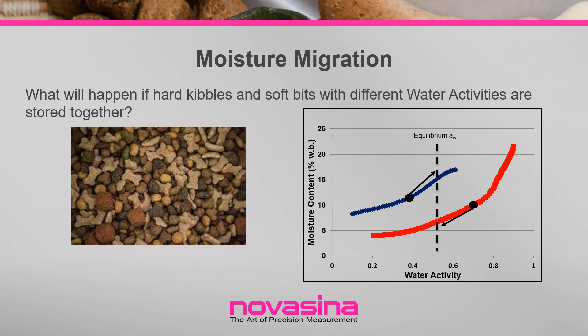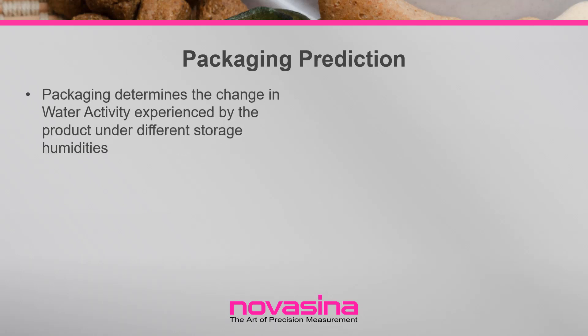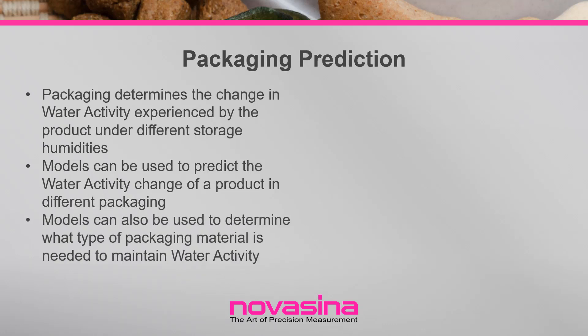To avoid this problem, the hard and soft pieces must be designed to be at the same water activity. If components are combined at different water activity levels, a model can be used to predict the final equilibrium water activity. Another way that the water activity of dry pet food could change and result in undesirable textural changes is due to exposure to high room humidity. Since water activity is also the equilibrium relative humidity, if a product with a water activity of 0.4 is exposed to a storage relative humidity of 60%, the product will absorb water from the environment until its water activity equilibrates to 0.60. If not protected, the water activity of the product will increase outside the ideal range and become soft.